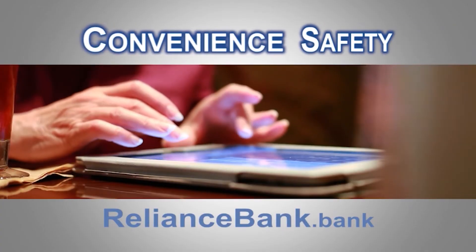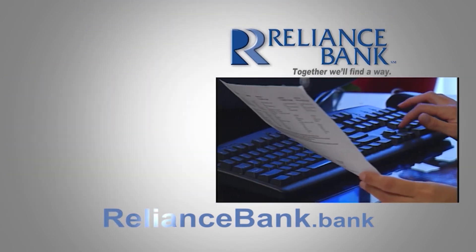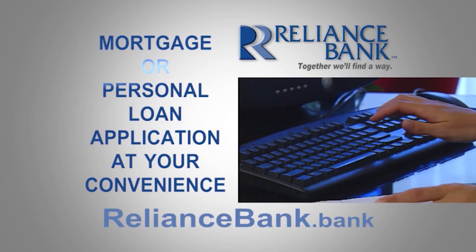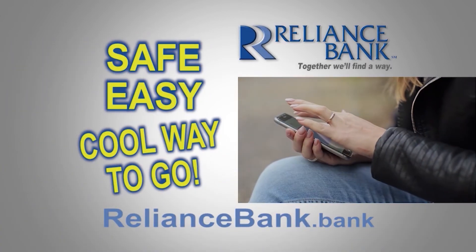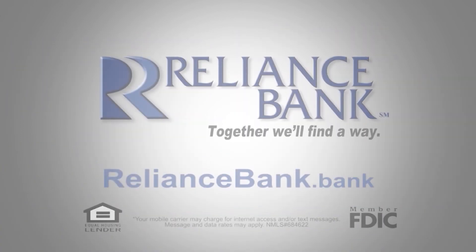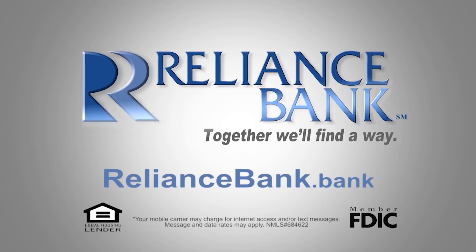If convenience and safety are what you're looking for, look no further. At reliancebank.bank, you can apply for your mortgage or personal loan at your convenience. It's safe, easy, and a cool way to go. Apply for your next loan at reliancebank.bank. Together, we'll find a way.